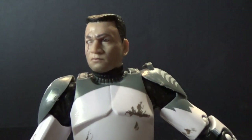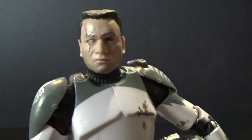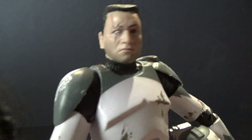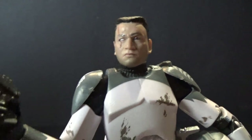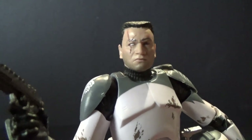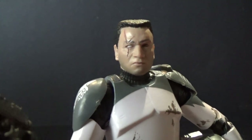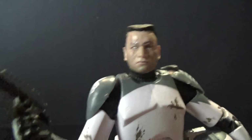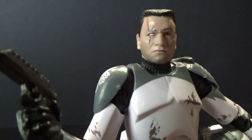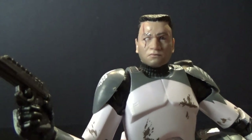He had a sort of Republic Admiral-style outfit early on, and we saw him in Phase 1 armor, then a repainted Phase 1 armor, and then of course he ended up in this Phase 2. We also saw him in a desert-style clone armor — we got a figure of that in the 3¾-inch Black Series. So we've definitely had a few Wolf figures — two or three — so this would be the fourth, I think, don't quote me on that.